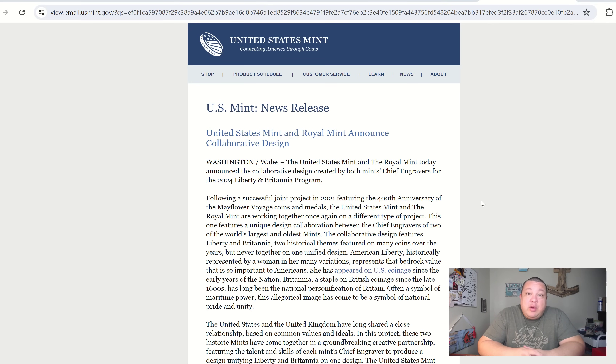We got a little bit of U.S. Mint news to talk about. One late-breaking piece of news from the U.S. Mint actually came in the form of an email. They have announced that they will be doing another collaborative project, this time with the Royal Mint on a future release.